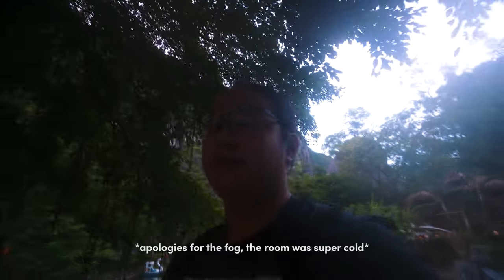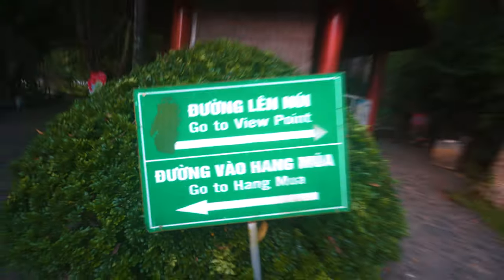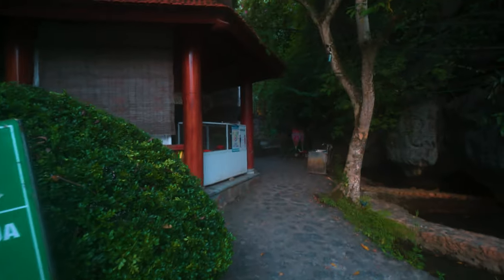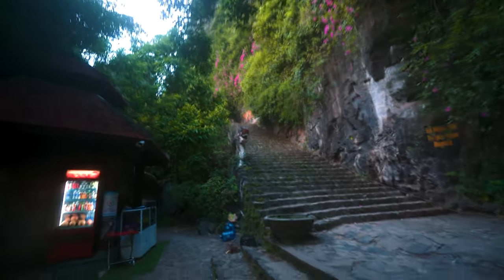Morning! It's day two and it's currently 5:30am. We're going to make the climb to the top of Hang Mua viewpoint — it's said to be 500 steps but it looks like way more than that. We're already missing sunrise as you can tell. So that's the beginning of the 500 steps — let's start and enjoy this 360-degree view.